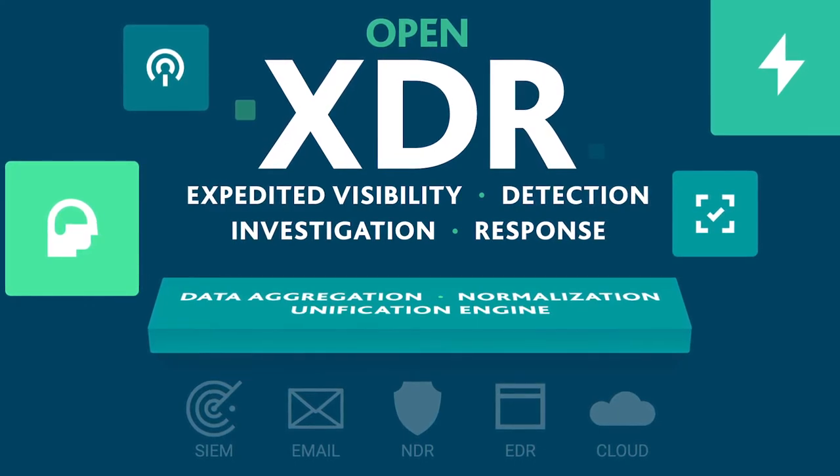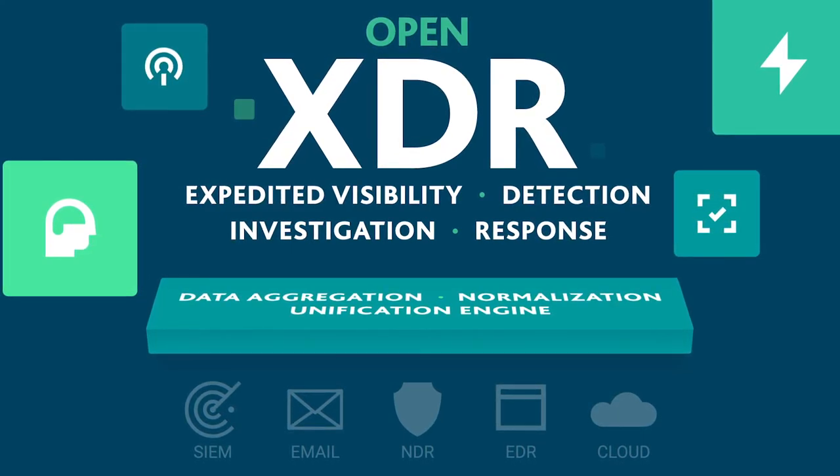Basically by saying OpenXDR, you can buy whatever you want to — best of breed — and integrate those just as you can with some of the proprietary XDR solutions.